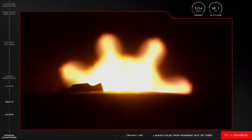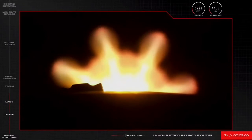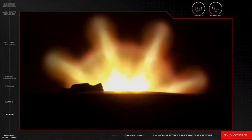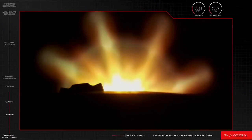With that stage separation, Electron's booster begins its journey back to Earth, and so will begin our second Electron recovery attempt. We'll hopefully have a live camera feed on that first stage to watch that descent take place, but before we get ahead of ourselves, let's wait for the call out for those three events.